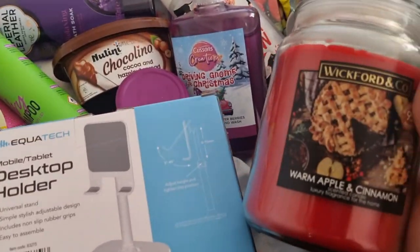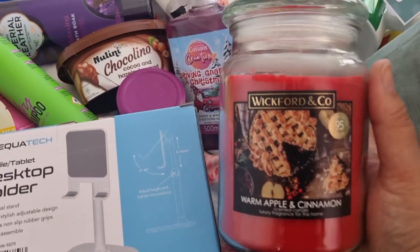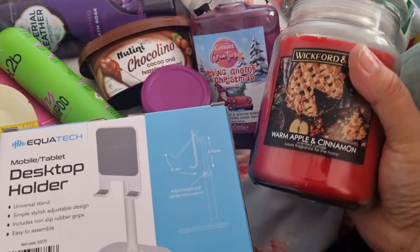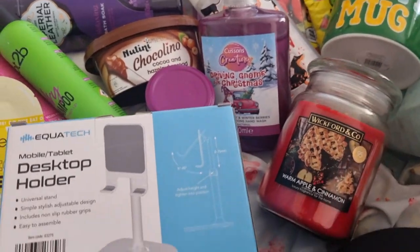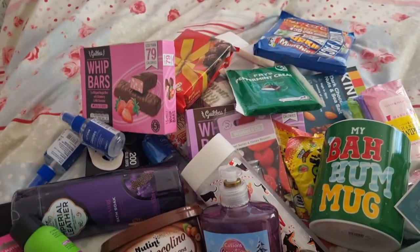I did treat myself to a warm apple and cinnamon candle. I was going to get the pumpkin chai one but I prefer the smell of this one for autumn. I love the cinnamon smell for Christmas — this is my autumn-into-Christmas candle. I had to really resist not buying anything else for myself!